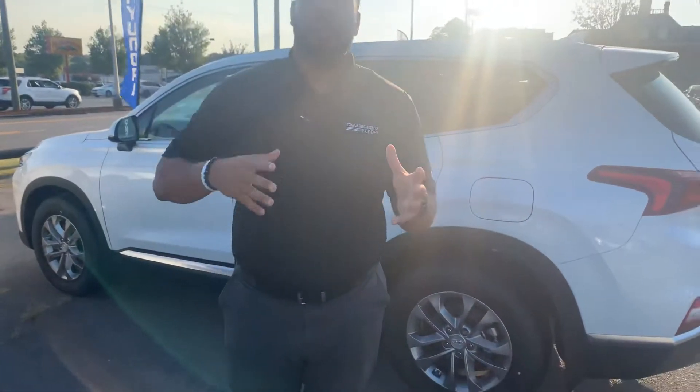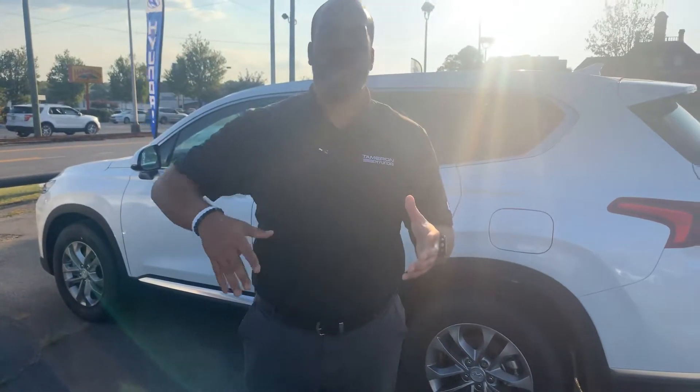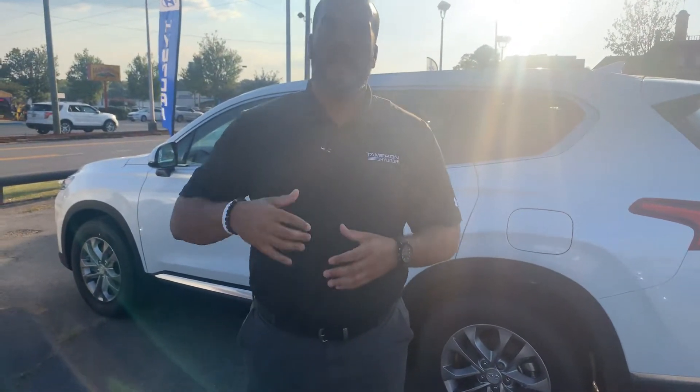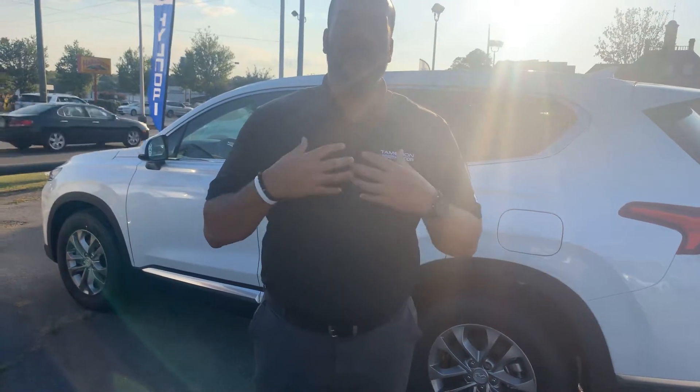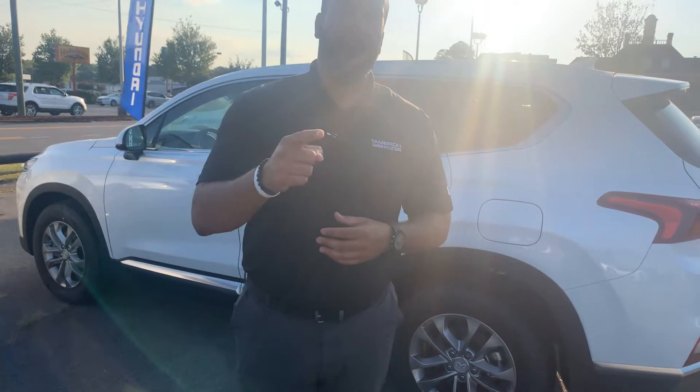We have several different color and trim options, both interior and exterior, to choose from. Give me a call — my personal cell phone is area code 703-505-1598. My name is Citron from Tamron Hyundai. I want to share some more exciting information with you as soon as I hear from you. Tamron Hyundai — you're going to love the way you're treated.